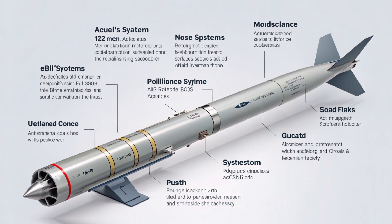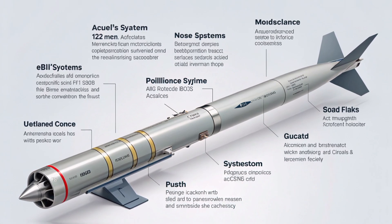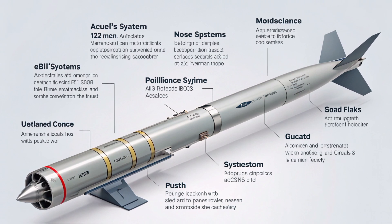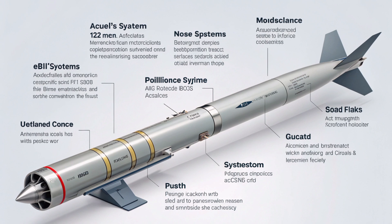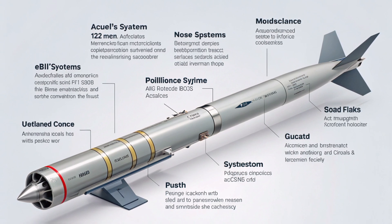Mobility is key on the modern battlefield, and Elbit has ensured that this rocket system is built with that in mind. The Akila 122mm carries a high explosive warhead optimized for urban combat scenarios. It is powerful enough to destroy reinforced positions, light armor, and personnel concentrations, yet controlled enough to avoid excessive collateral damage.